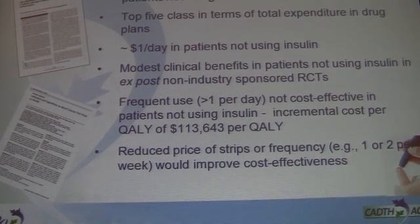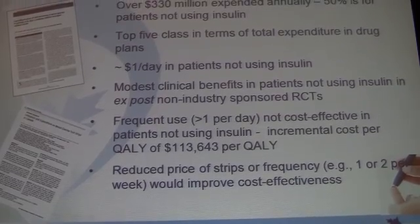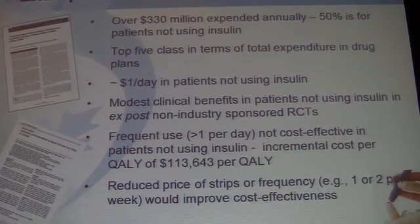For our case study, I'm going to walk you through a health technology assessment of test strips conducted by CADTH. In summary, about $330 million is expended annually on test strips, about 50% of which is spent on patients who are not using insulin. It's a top-five class in terms of total expenditure in public drug plans.